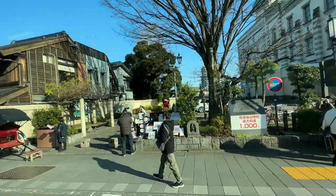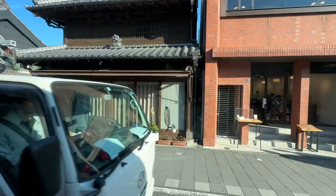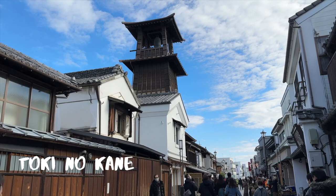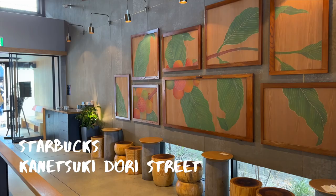It's a historical district with a scenic townscape that allows you to experience feudal period Japan and feel as if you walked back into the past. One of the first landmarks you'll notice when you get to the warehouse district is the bell tower, Toki no Kane. Next door, you'll find a picturesque Starbucks that mixes modern and traditional Kawagoe influences.